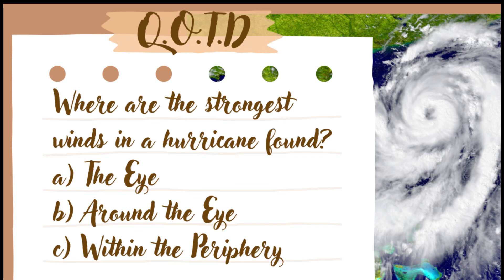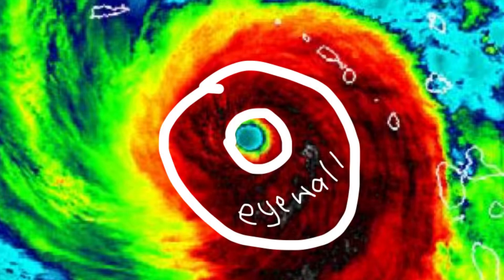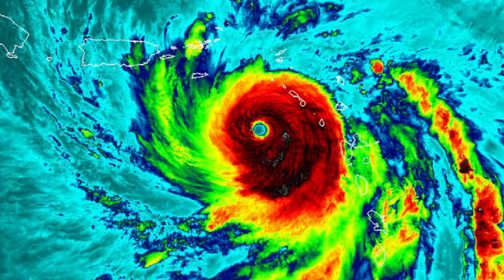Now we're heading back to the question I asked at the start of the video. Where are the strongest winds in a hurricane found? The answer is B — around the eye. The eye of a hurricane is the calmest part; that's the center of it. Around the eye is what is known as the eye wall, and that is where the strongest winds are found, closest to that low pressure center. Within the periphery — the outermost part — we find the bands of rain at times, but the strongest winds are towards the eye wall and not the outermost part of a hurricane.